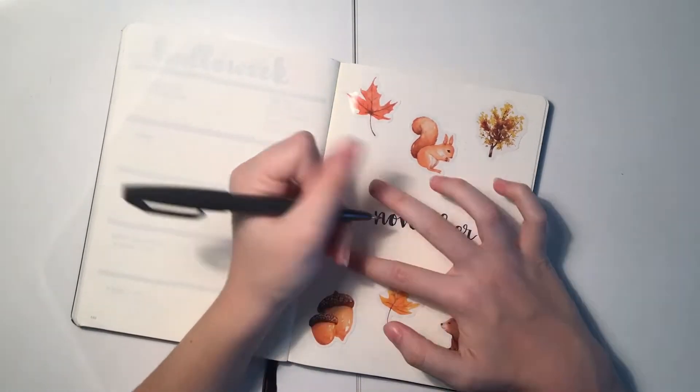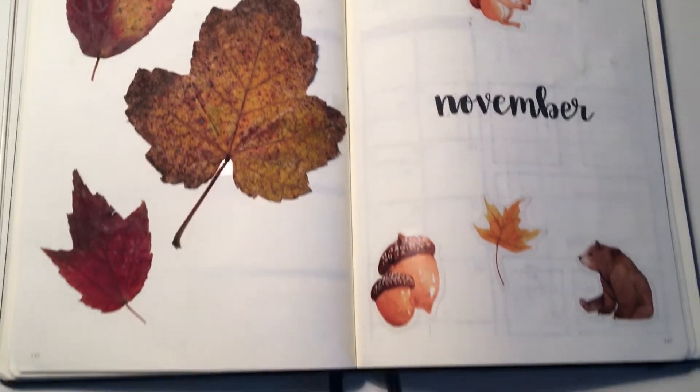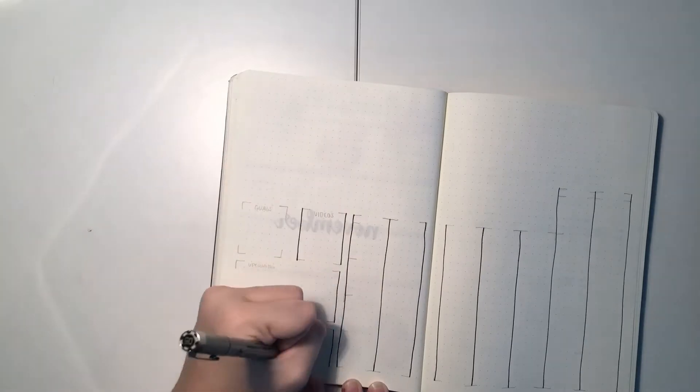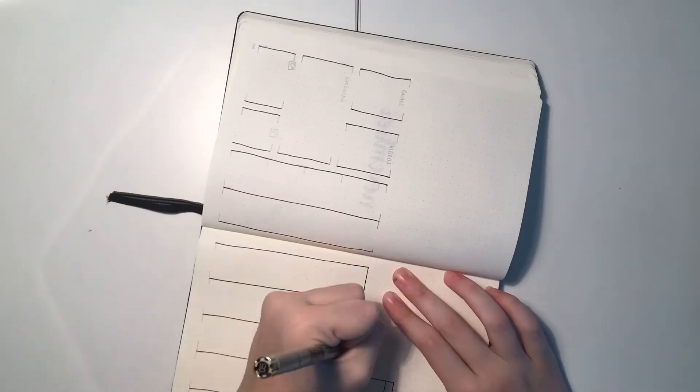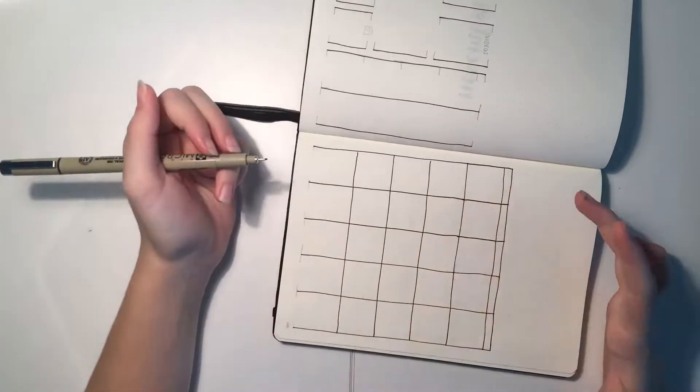I got this pack of stickers off of Etsy and that is what I'm basing all of my spreads off of. I added some leaves on this little front cover, and now getting into the monthly overview — this is the same as always, and I'm just going to let the time lapse play and enjoy.